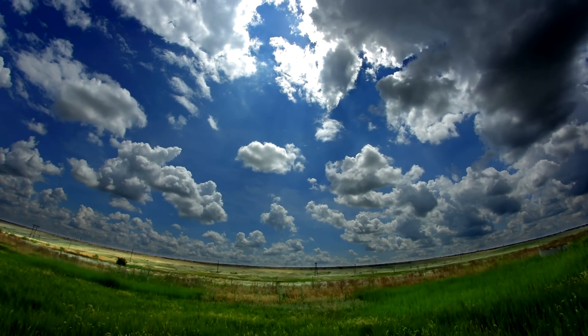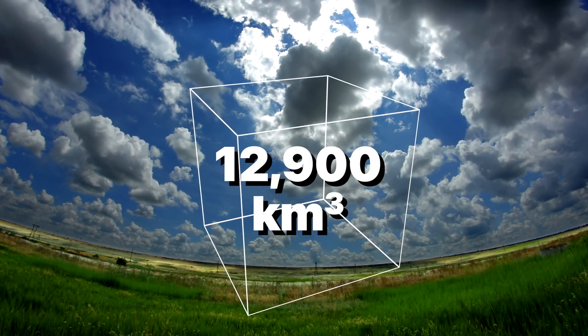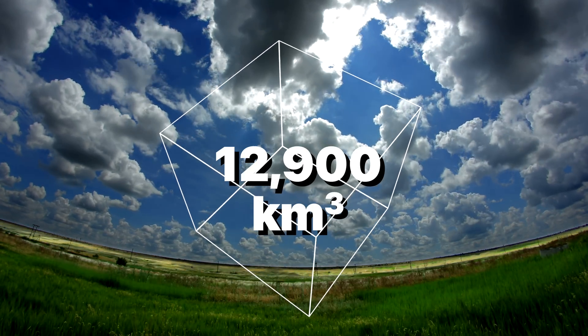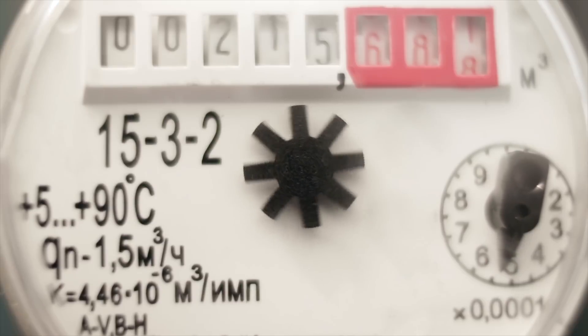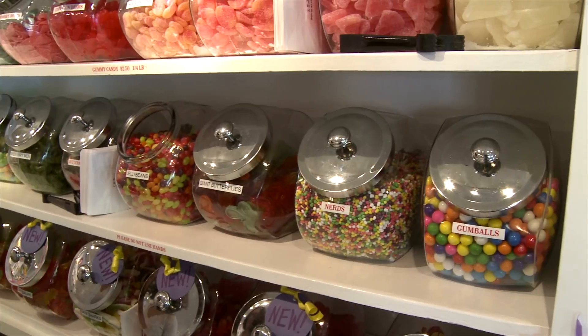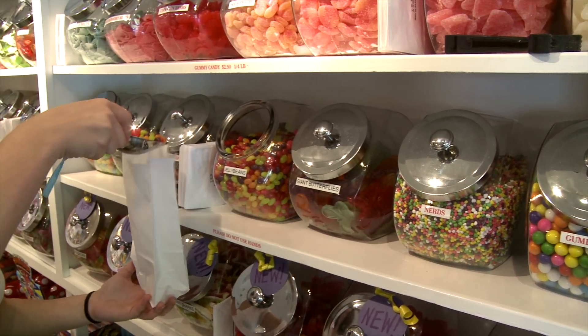But the ocean isn't the only place to find usable water. In fact, there is an enormous pool of water literally surrounding you right now: the Earth's atmosphere. It's estimated that our atmosphere carries about 12,900 cubic kilometers of water at any given time — that's about three times the amount of water humans consume annually. So, like the kid looking into the candy store, the question isn't what we want, but how we get it.